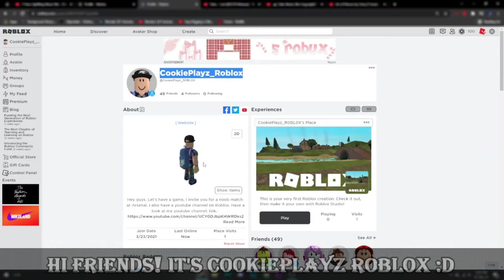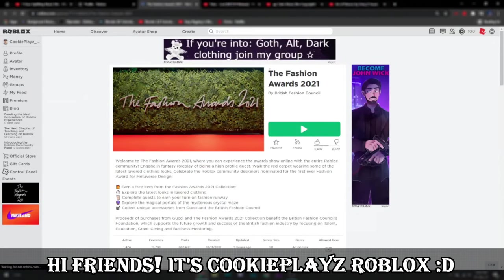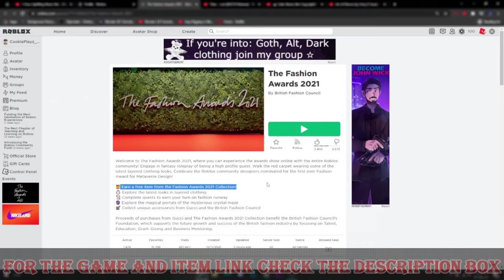Hello guys and welcome to a channel that helps you get free items. In this video you will be getting BFC Gold Popera glasses. You can check the link of this game in the description. The game is called the Fashion Award 2021 — you can read here: earn a free item for the Fashion Award 2021 collection.